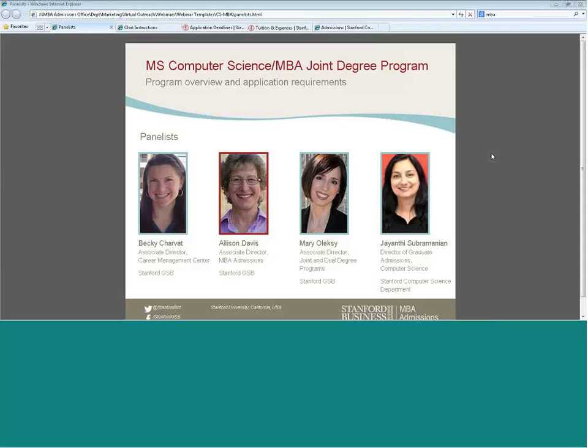Welcome to Stanford's webinar on the new graduate joint degree program in computer science and business. My name is Allison Davis and I'm with the MBA admissions office. I'm joined by my colleague Becky Charvat, who is a career advisor at the Business School Career Center, Mary Oleksi, who oversees the joint and dual degree programs for the business school, and Jay Subramanian, who is director of admissions from computer science.